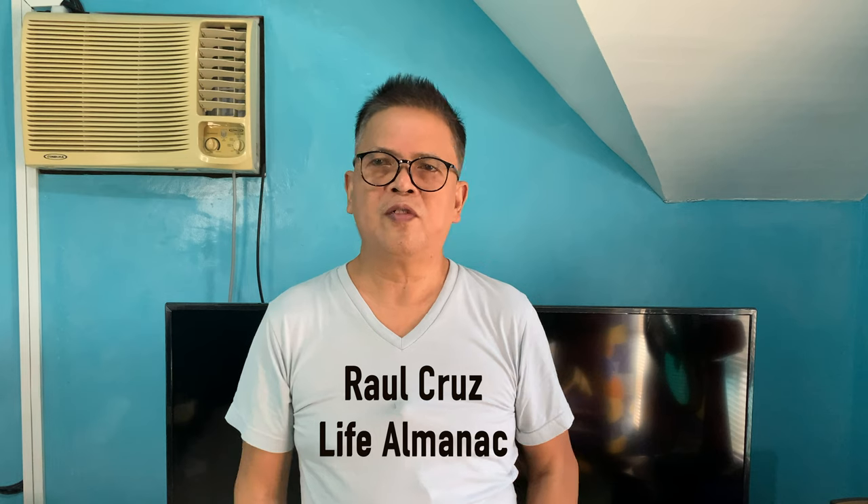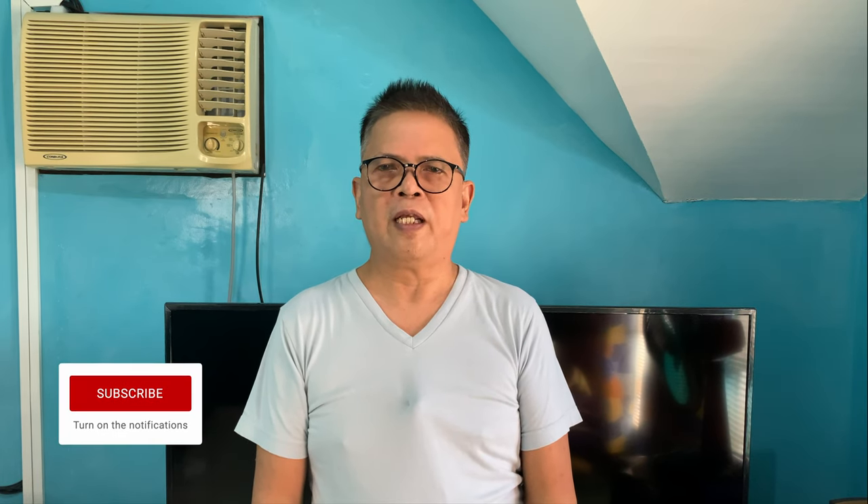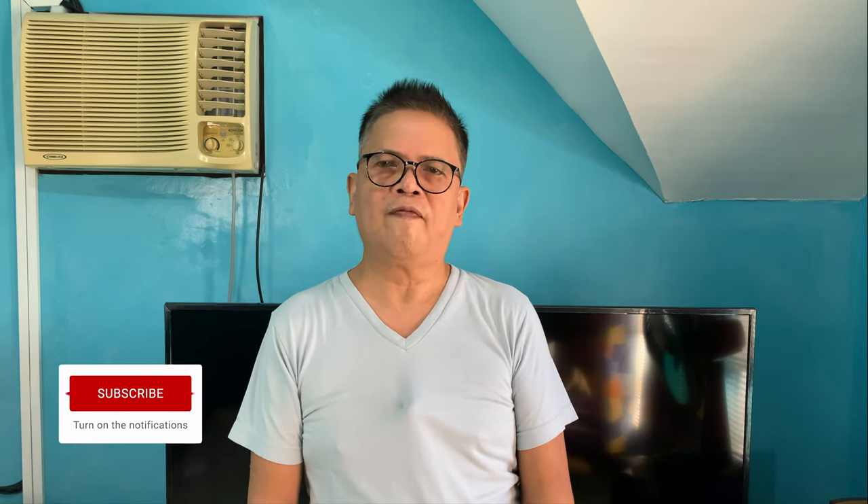Hey, what's up? It's Raul Cruz here from Team Life Almanac, where we will help you with your brand and YouTube business using videos. If you're new here, make sure to click the subscribe button and the notification bell so that you will be notified when a new video comes along, and also check all the links in the description box below.